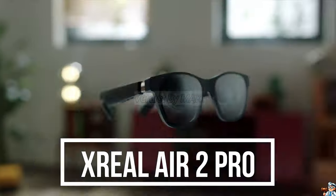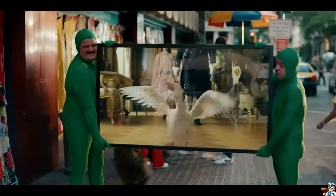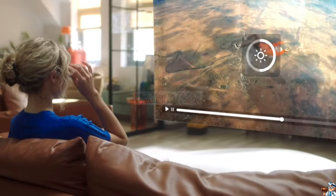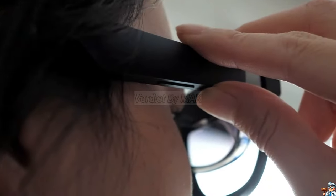Introducing X-Real Air 2 Pro, the future of AR glasses. Immerse yourself in movies, games, and more on a massive virtual screen — only you can see it. X-Real, the leading AR brand, delivers stunning visuals with certified colour accuracy. Control your experience with one-touch dimming, perfect for any environment.